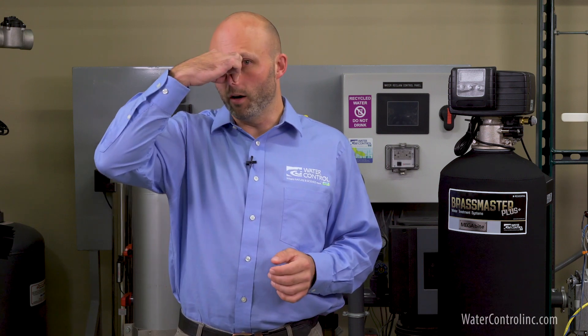Hi everybody, Brian from Water Control checking in. Every one of us has probably visited a home, a resort, or a cabin where we literally had to plug our nose in the shower because the water stinks like rotten eggs. It can be almost unbearable at times.